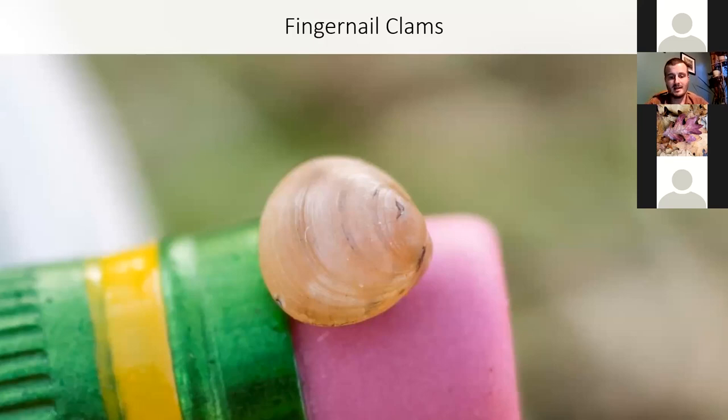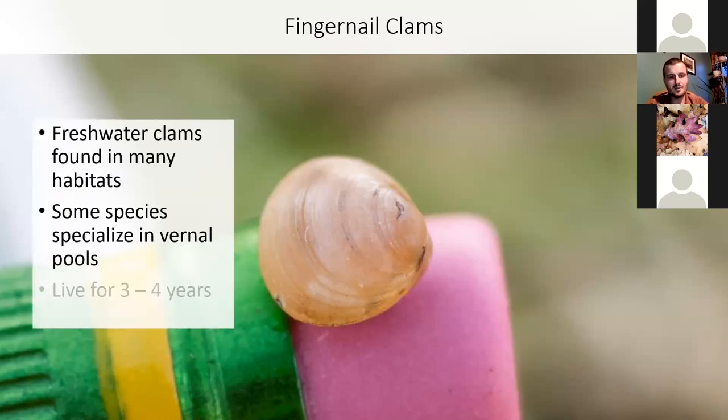To close things out with the invertebrates: fingernail clams. It surprises many people to learn that our forests have clams — and they are very, very small. This is a full-sized fingernail clam on top of a pencil; it's actually several years old. You can age it by counting growth rings — this would be the end of the first year, second year, third year, and then the end of what is probably this clam's last year.